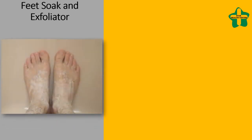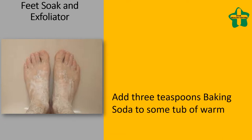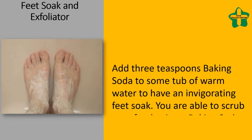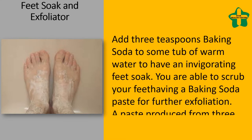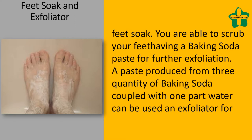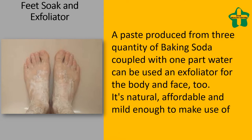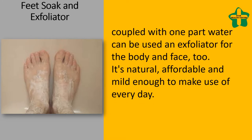For a foot soak and exfoliator, add 3 teaspoons of baking soda to a tub of warm water for an invigorating foot soak. You can also scrub your feet with a baking soda paste for further exfoliation. A paste made from three parts baking soda combined with one part water can be used as an exfoliator for the body and face — it's natural, affordable, and mild enough to use every day.